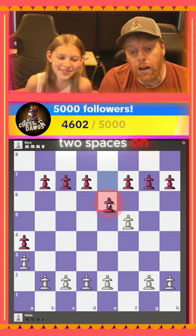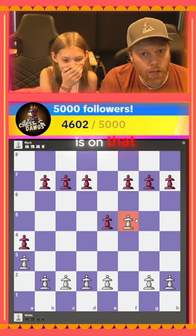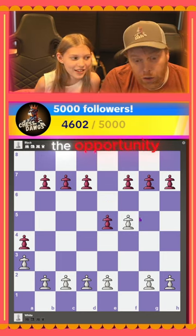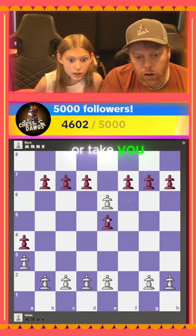If you move two spaces on your first turn and your opponent is on that same rank that you're going to, they're actually guarding the square you just tried to cross over. They have the opportunity, if they want, to do what's called en passant, or take you in passing.